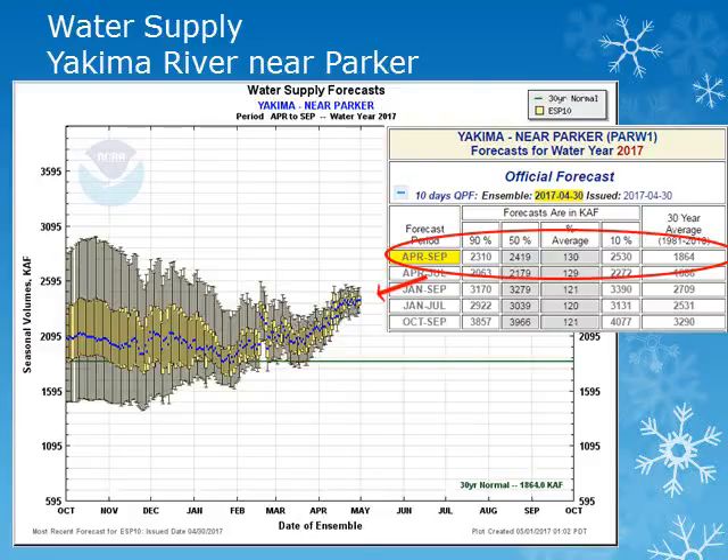We'll be using the 50th percentile and comparing it to normal. The volume forecast for the Yakima River near Parker for the period April through September has increased this month and is expected to be near 130 percent of normal.